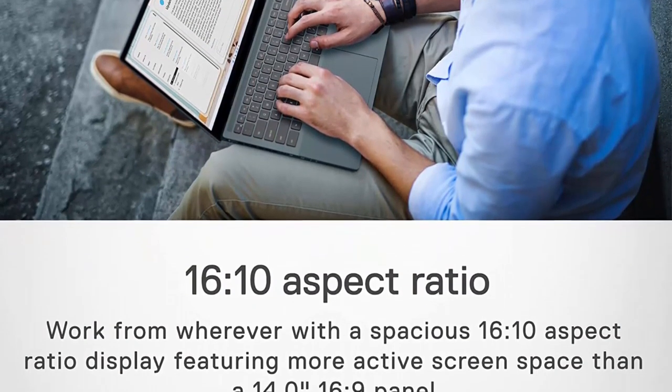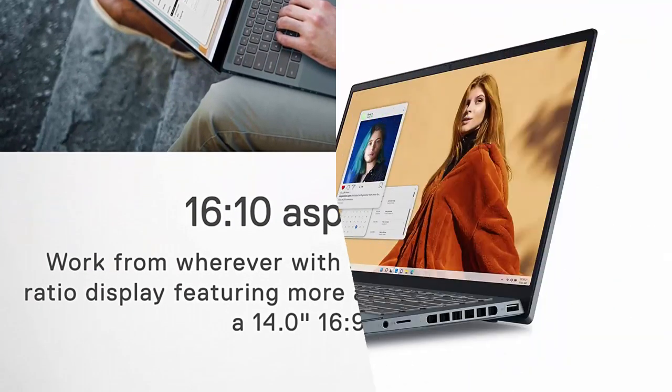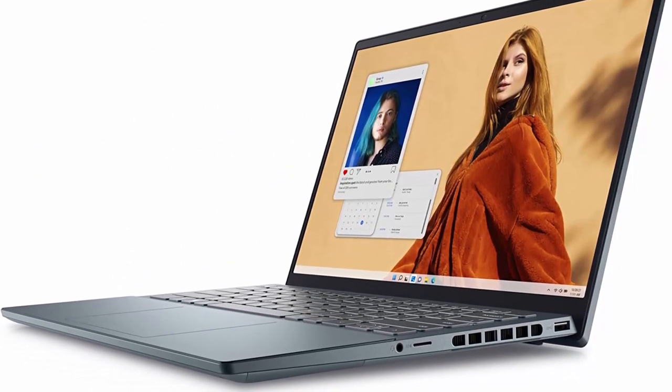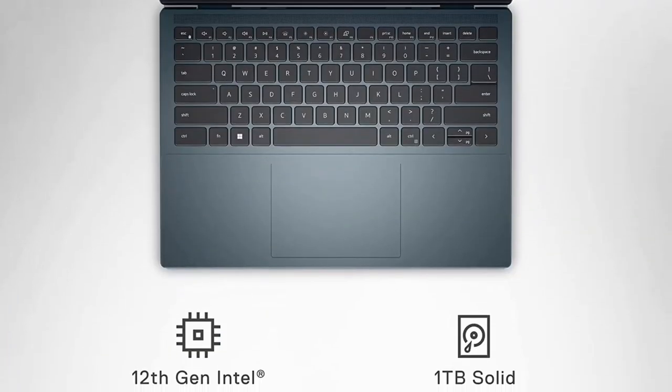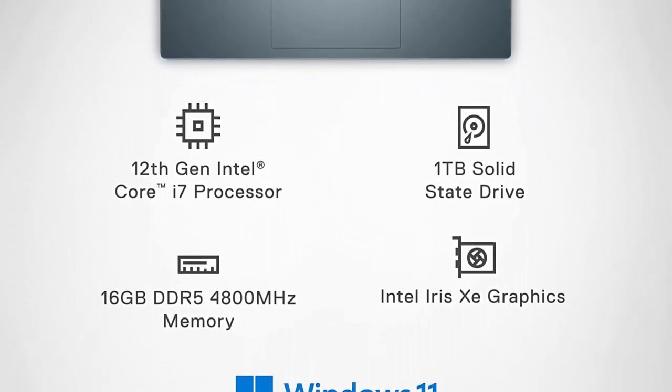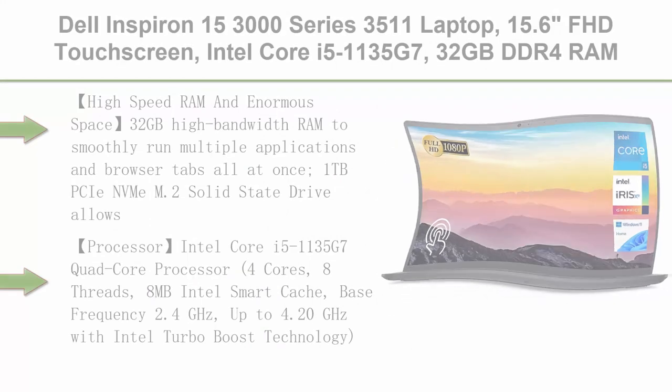Easily move your files and settings from your old PC to your new Dell. 1-year Office subscription: a free 1-year Microsoft 365 Personal annual subscription for one user. Antivirus software includes a 24-month McAfee LiveSafe subscription.